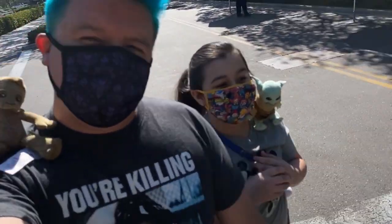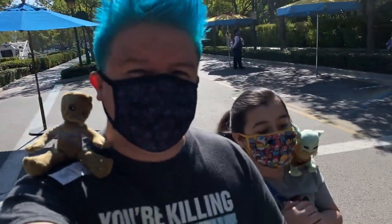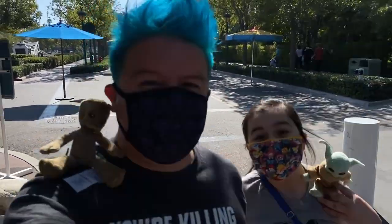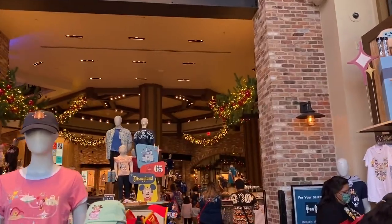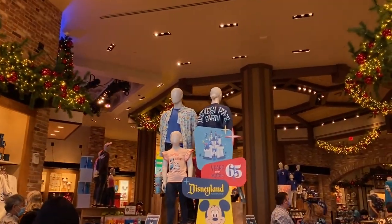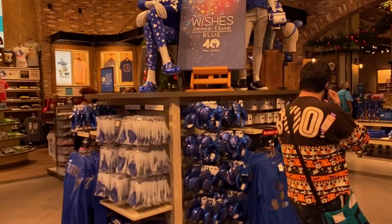Hey guys, welcome back! We are the Duke Family and we're back at Downtown Disney to check out the new holiday merch that they have at the World of Disney. It's Christmas time — sort of!